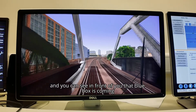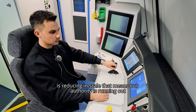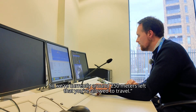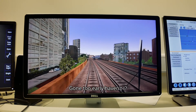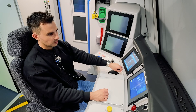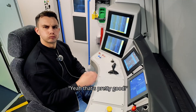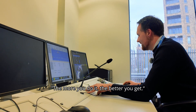You can see in front of you that blue box is reducing in scale — that means our authority is running out, so we're going to have to stop again soon. We're currently around 250 metres left that you're allowed to travel. Gone too early, haven't I? Just a little bit. So we aim to stop around 20 metres from an end of authority or a red signal. That's pretty good — the more you do it, the better you get.